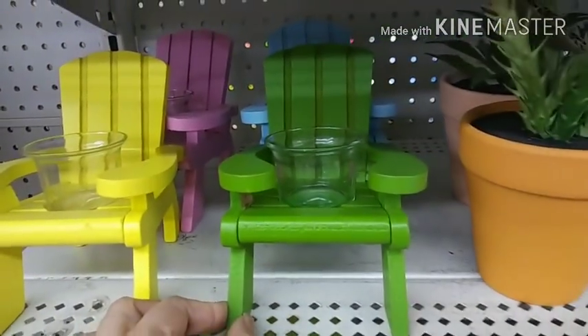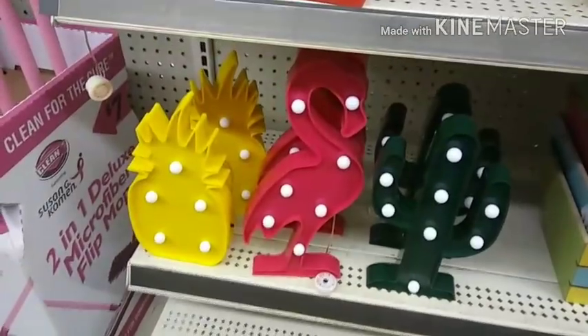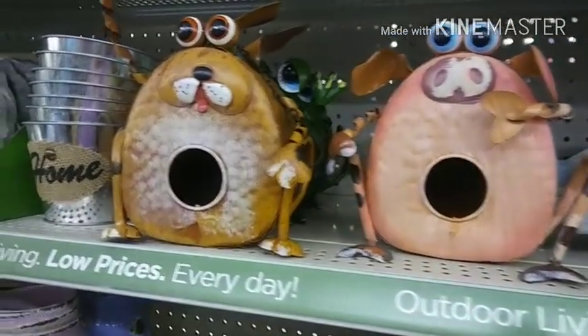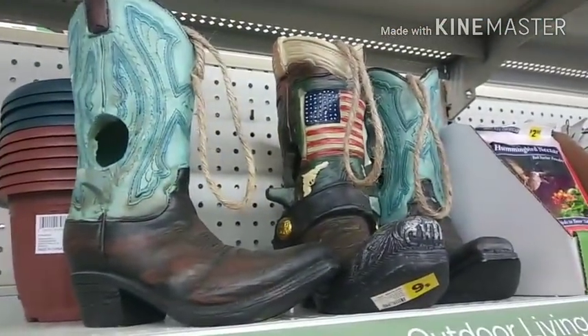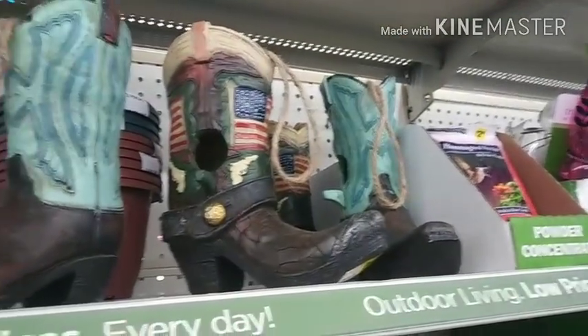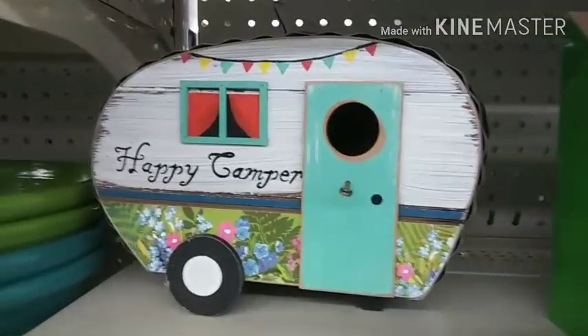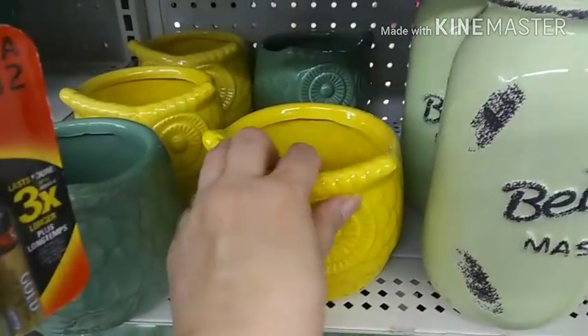Didn't they have something similar to this at Dollar Tree last year? There's your little succulents. Look at these — so cute. Aren't these cute? Little bird perches. Those are so cool. I love these — I want some every year and then I don't buy them. I don't know why. So adorable. I love this one — so cute. A little bigger than the ones at 99 Cent Only — $3.50.